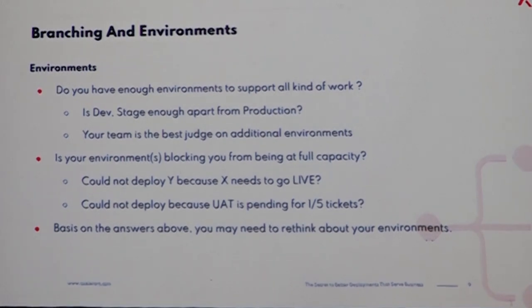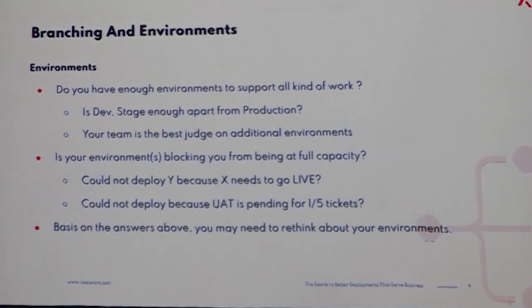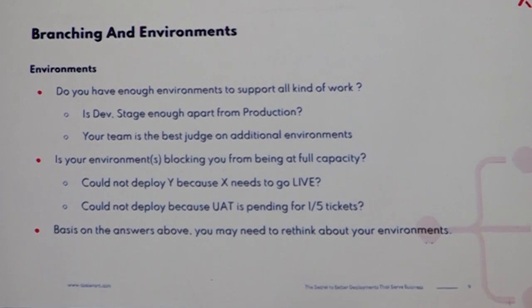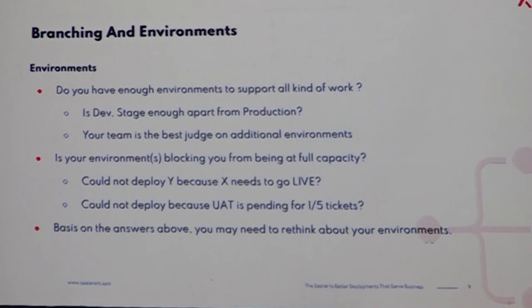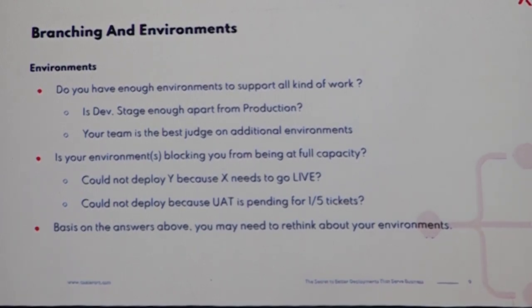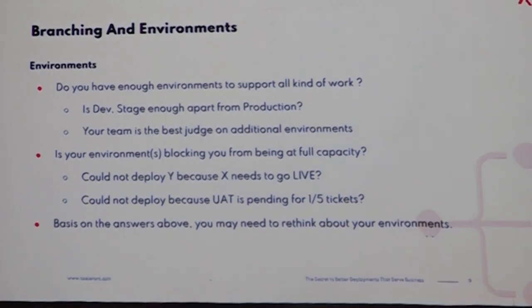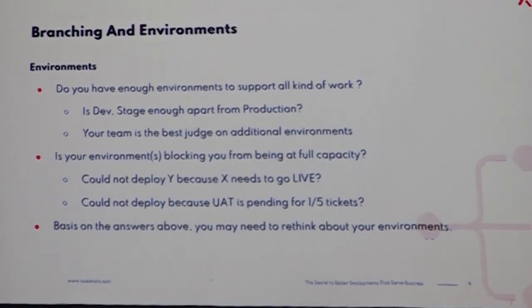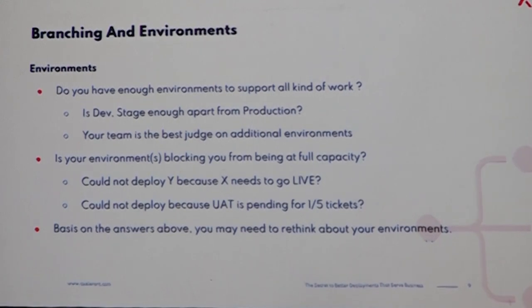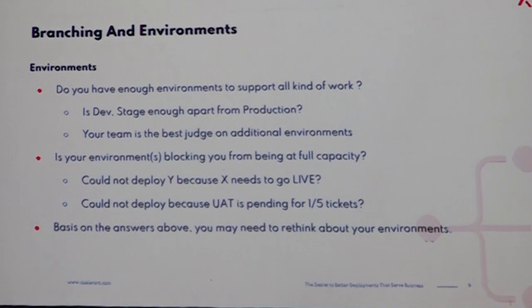The next slide is about environments — what environments are available, and how having a good environment setup will help you get timely deployments. Do you have enough environments to set up all kinds of work? Do you think that staging is good enough apart from production? The team is your best judge here — you need to ask whether adding an additional environment will really help them. What are the challenges currently? A signal that you need an additional environment is when another feature blocks your current work from being merged.